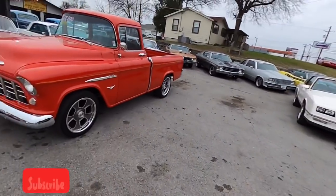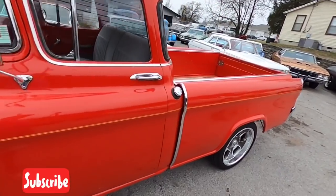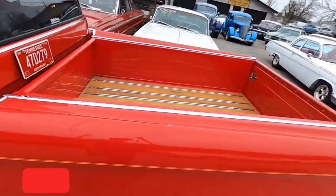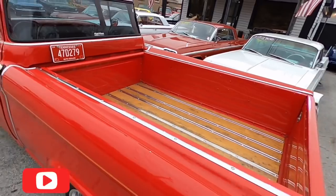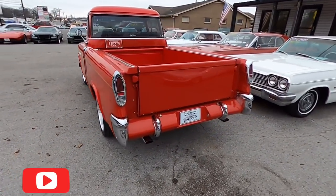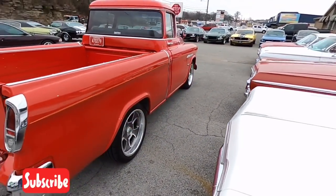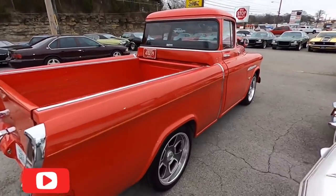Then we got a rare truck here — a Cameo Chevrolet, a '55 model. Got to put your Christmas tree in the back and have Santa drive it around — perfect time of year for this model truck.